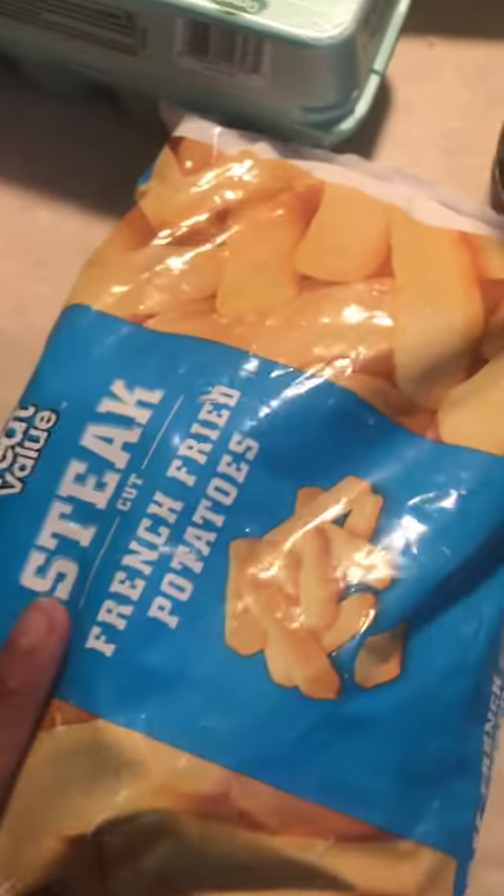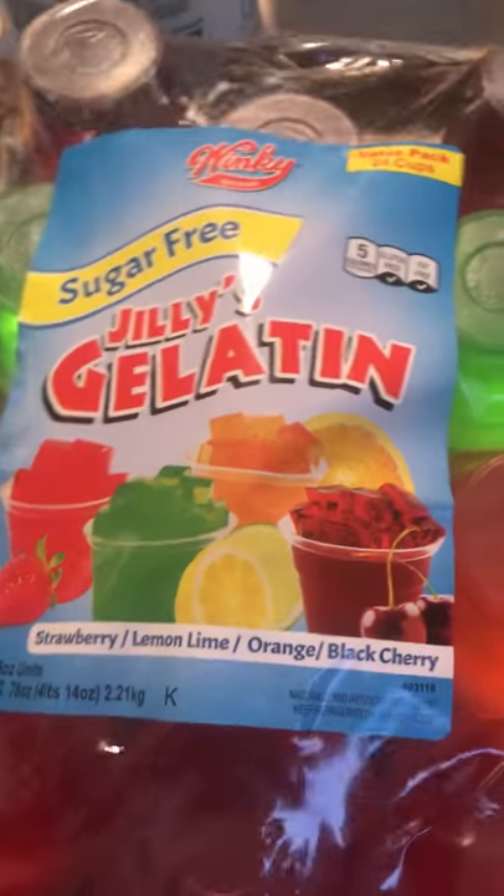That's less carbs than a small apple. So many people have all of these myths about potatoes and carbs — less carbs than a small apple.